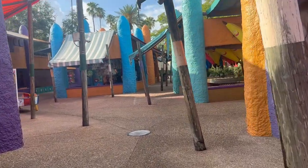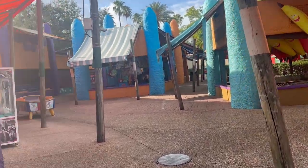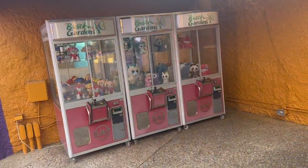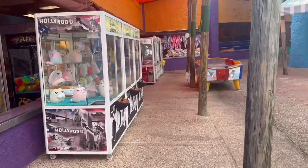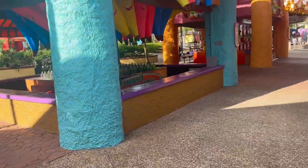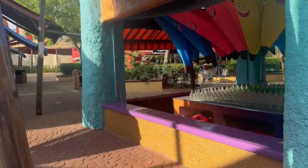Over here is where the game sections are, where they have different carnival games. Got some machines here, like an arcade inside over there — just games to spend money on.